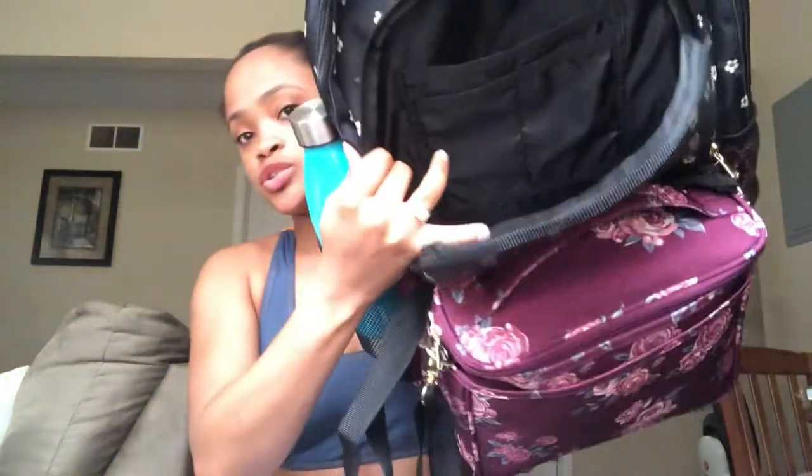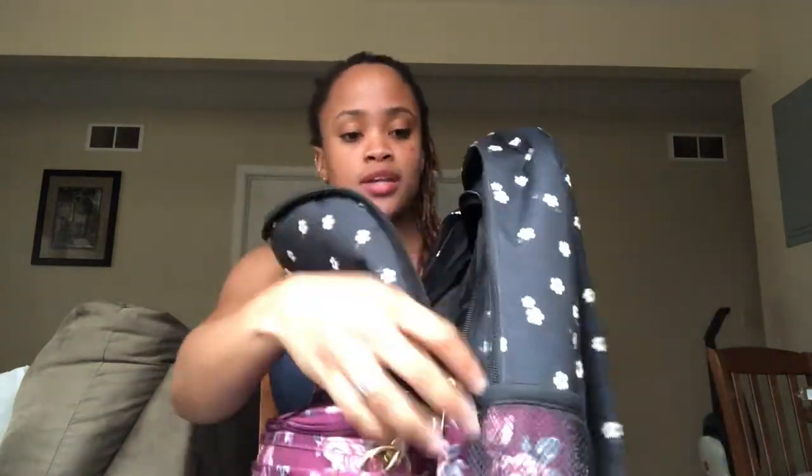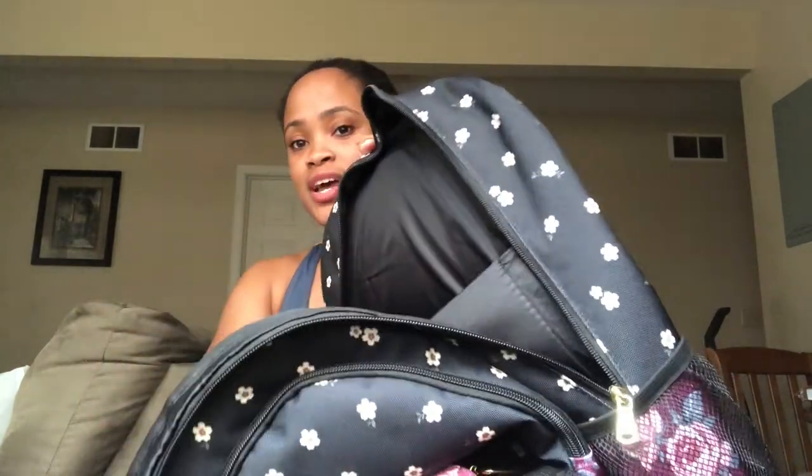There's a small loop on the bag — I think you're supposed to tie something on it to indicate it's yours. Going into the compartments: there's one smaller compartment where she can put smaller books and drop pencils in the little part. I like the gold zippers — a nice touch. The bigger compartment has a laptop section which is huge — my entire arm fits in there.